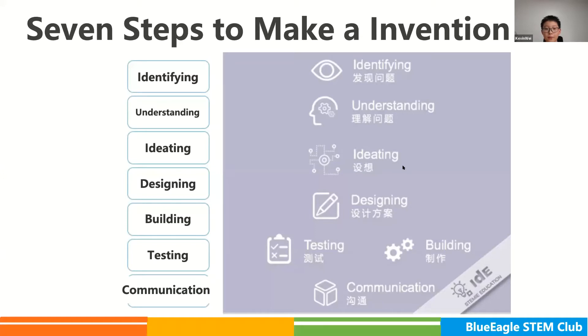There are seven steps to make an invention: identifying, understanding, ideating, deciding, building, testing, and communicating. I will introduce these seven steps to you one by one.